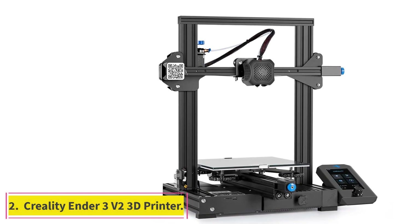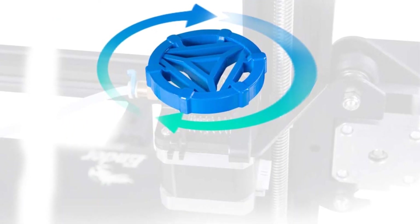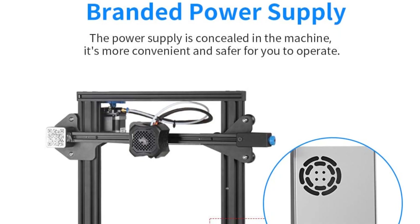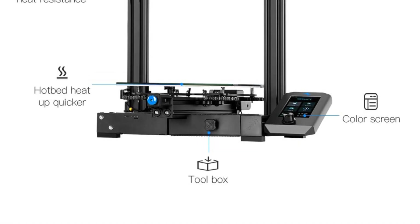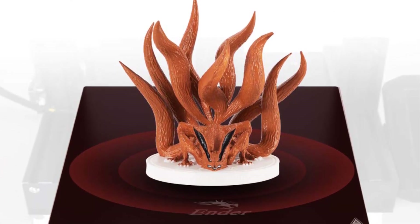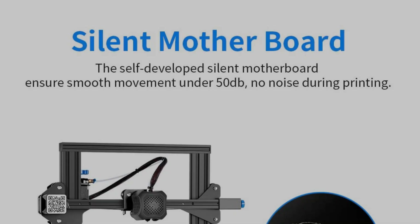At number 2: the Creality Ender 3v2 3D Printer. For those looking to dip their toe into the world of 3D printing, the Ender 3v2 makes the best 3D printer for beginners. Creality recently updated its popular Ender 3 with an updated user interface, a toolbox to hold all its accessories, and a custom-built motherboard that ensures its motor doesn't make too much noise when printing. The Ender 3v2 is compatible with the most common filaments but won't work with more delicate ones like glass. It also lacks an auto-leveling function, which means your prints may come out a little lopsided if you don't make sure its glass platform is perfectly flat.